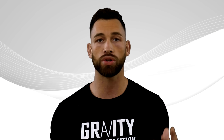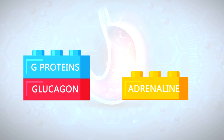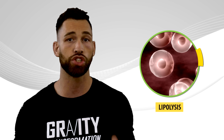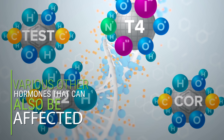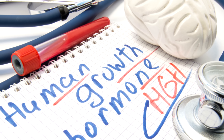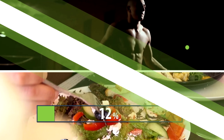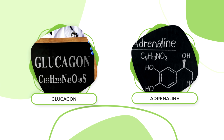Being in a calorie deficit also alters various other hormones that influence fat loss. The main ones are glucagon and adrenaline. Glucagon binds to receptors called G proteins, while adrenaline binds to beta-adrenergic receptors, which in turn activates lipolysis — the third step in the process of breaking down fat. Other hormones like human growth hormone also rise in response to exercise and reducing calories, but the most important hormones for the actual conversion of body fat into usable energy are glucagon and adrenaline.